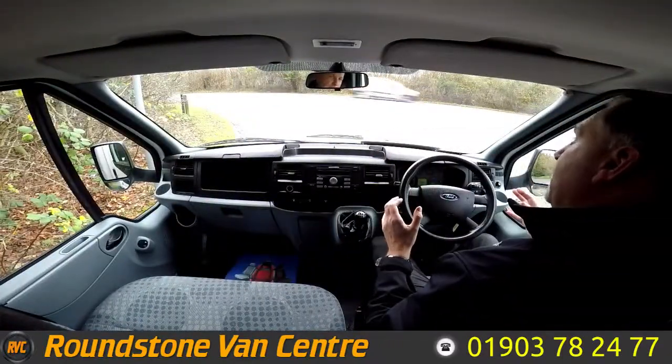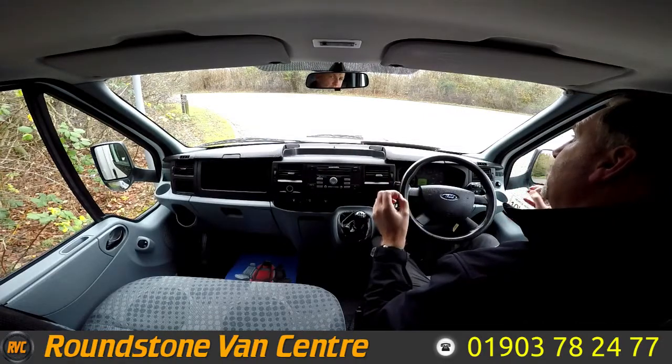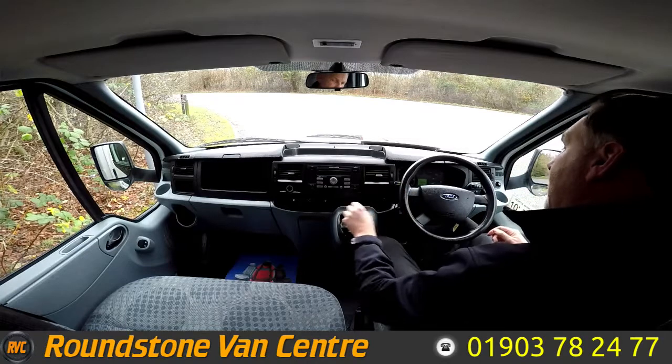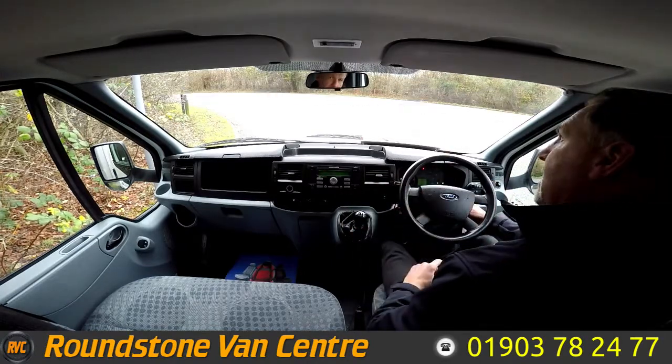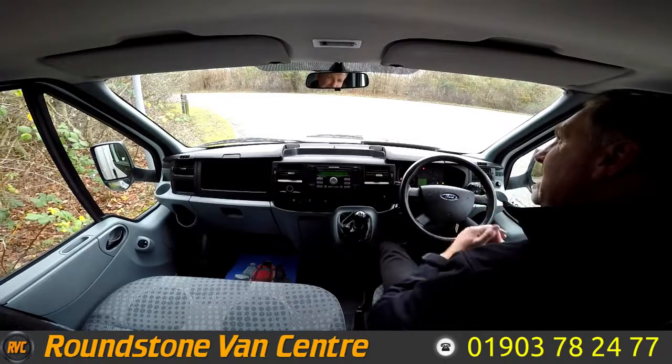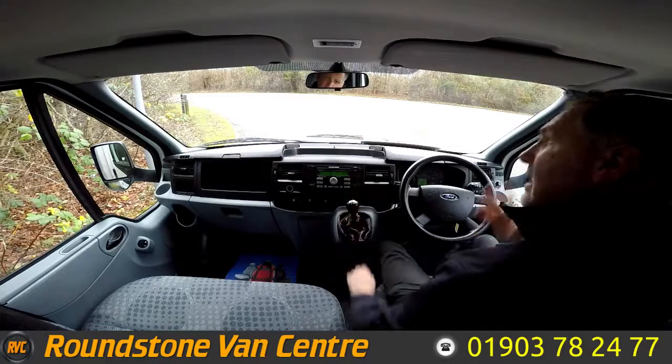Now I'm on to the final part of the video — the road test of our Ford Transit Luton with Tail Lift — where I'm going to be demonstrating the gears, the steering and the brakes. Let's get the engine started up. As you can see, it started up straight away with no dashboard warning lights on and there's no unusual noises coming from the engine.